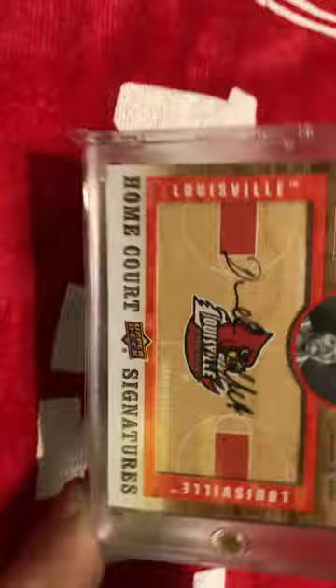Here's a Montrez Harrell Genesis out of Mosaic. He's not one of my favorite players. I really liked him when he was at Louisville, but now he's just kind of a punk, and I hate that. It just seems like you hear a lot of things about him, and very rarely are they good.